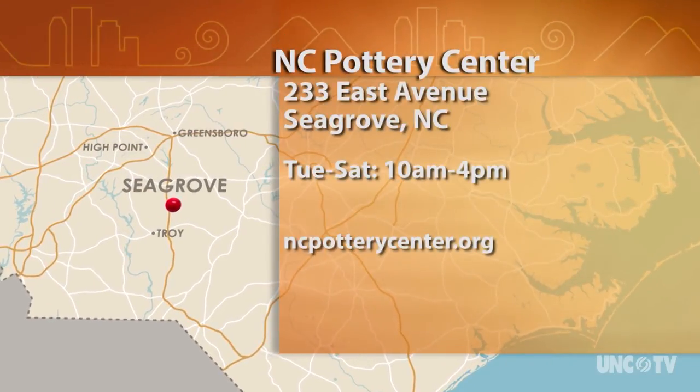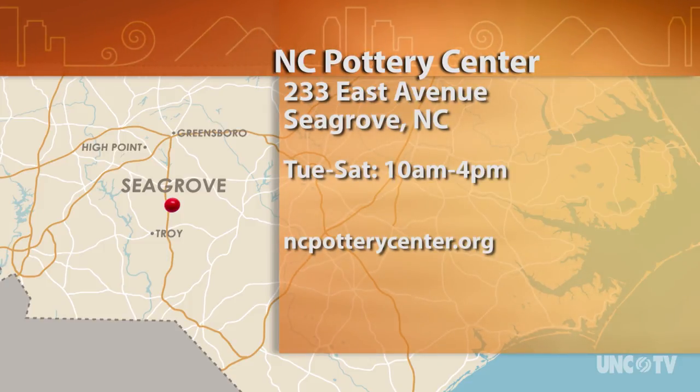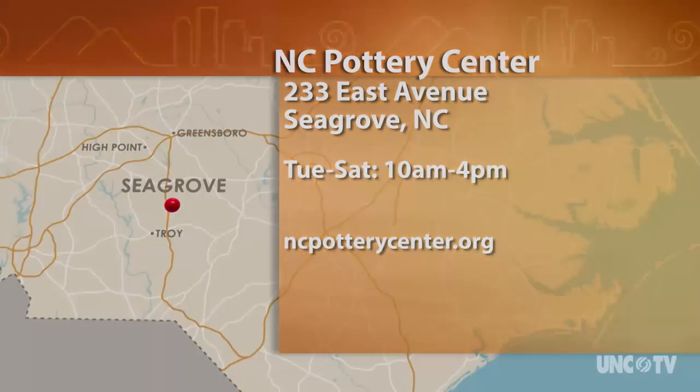The North Carolina Pottery Center is at 233 East Avenue in Seagrove, and they're open Tuesday through Saturday from 10 a.m. to 4 p.m. For more information, visit the Center's website at ncpotterycenter.org.